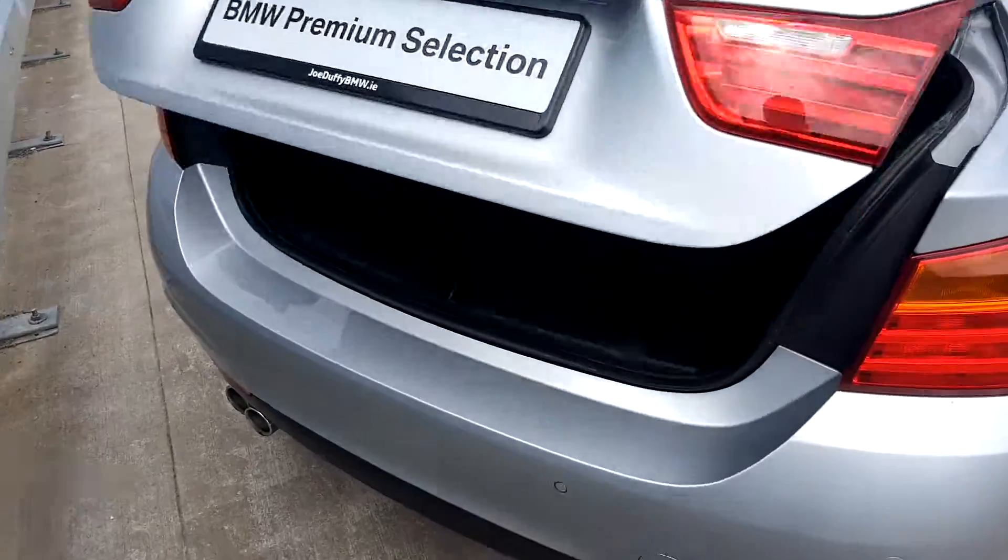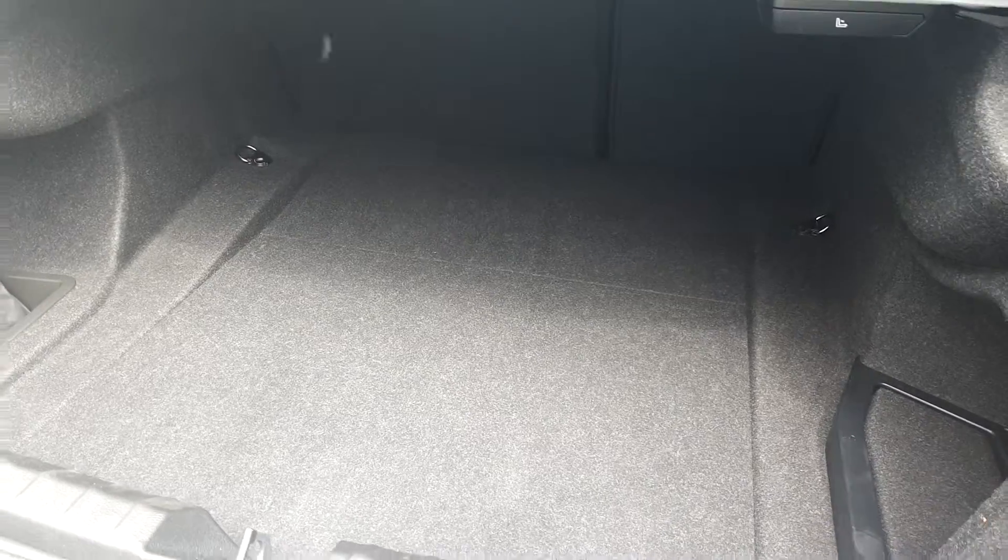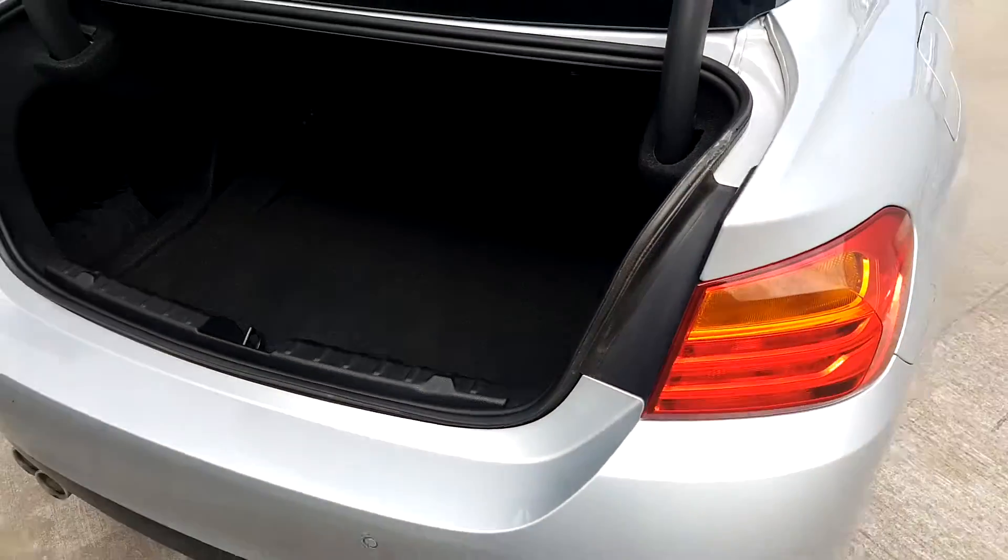Giving you a look inside the boot — you have the remote boot release on the keys, and there's a nice big boot with plenty of room for baggage, shopping, and whatever else you need.